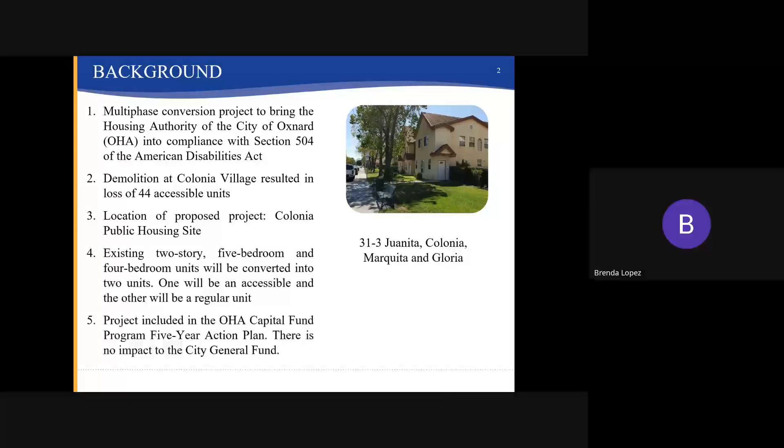For this specific project, four units located at the Colonia Public Housing Site will be remodeled. All of the units are very similar. The existing units are two-story, five and four-bedroom units which will each be converted into two units. One unit will be a one-bedroom accessible unit and the other will have a regular two-bedroom unit setup. This is the last phase of the conversion project.